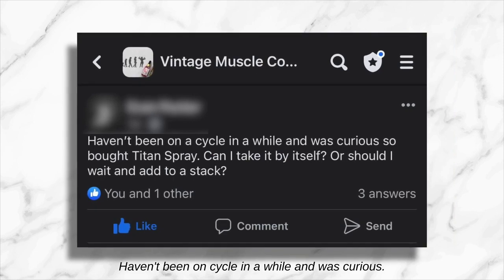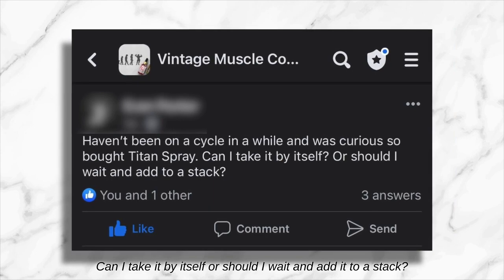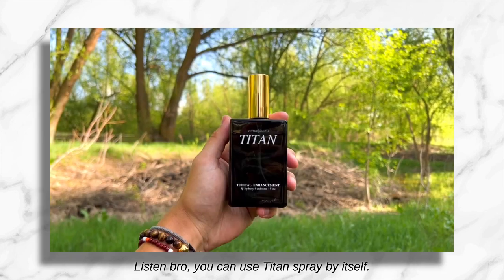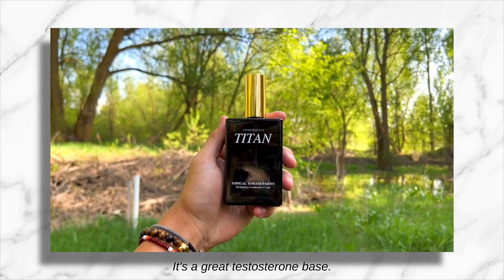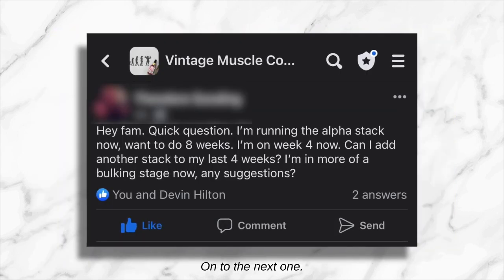'Haven't been on cycle in a while and was curious, so I bought Titan Spray. Can I take it by itself or should I wait and add it to a stack?' You can use Titan Spray by itself — it's a great testosterone base. As always, you want to finish up your cycle with the Muscle Support Stack.